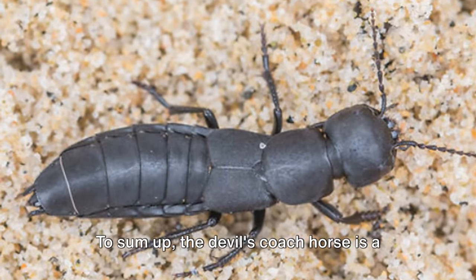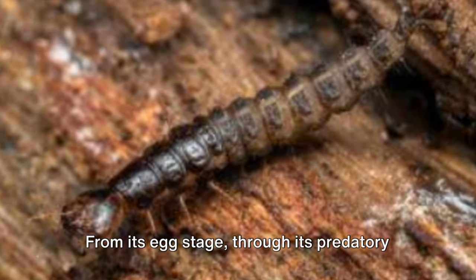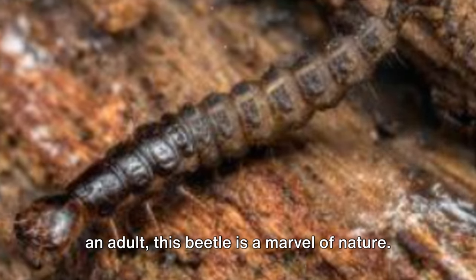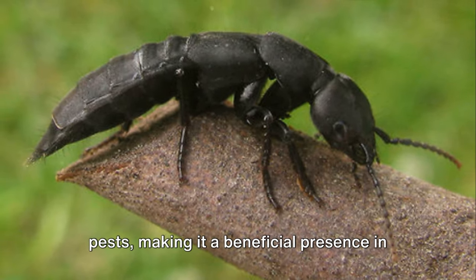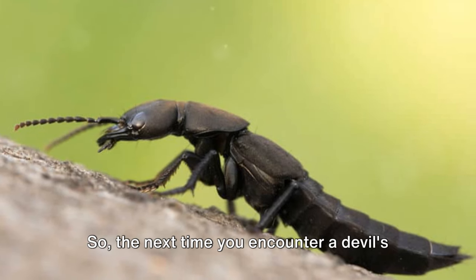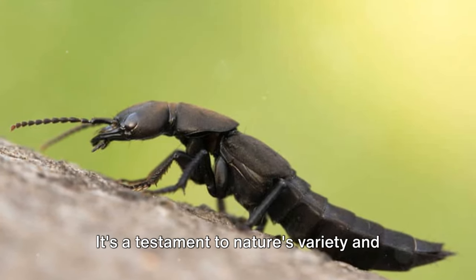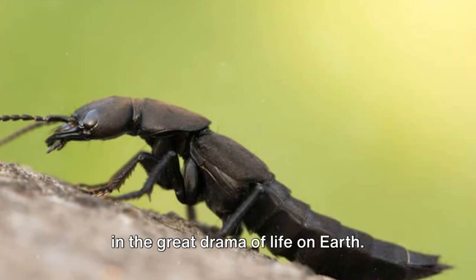To sum up, the Devil's Coach Horse is a fascinating creature with an intriguing life cycle. From its egg stage through its predatory larval stage to its transformation into an adult, this beetle is a marvel of nature. Its predatory habits help control garden pests, making it a beneficial presence in our environment. So the next time you encounter a Devil's Coach Horse, remember there's more to this creature than meets the eye. It's a testament to nature's variety and ingenuity, a small but significant player in the great drama of life on Earth.